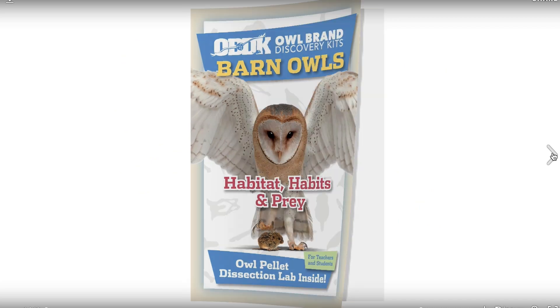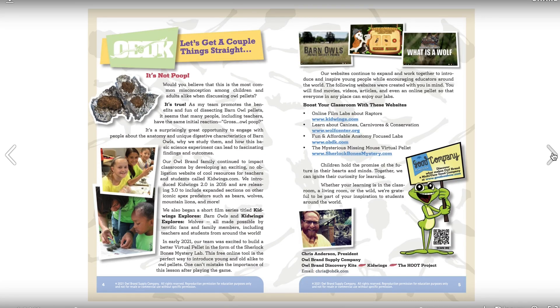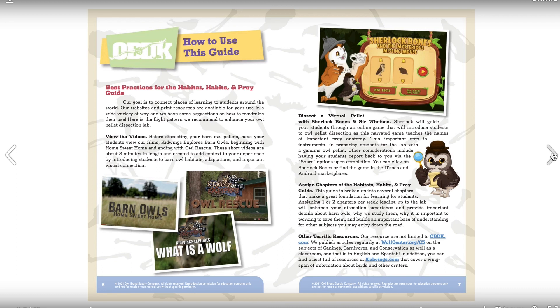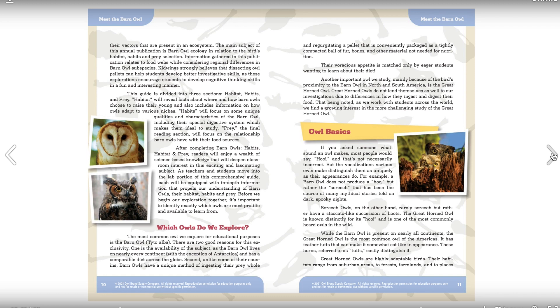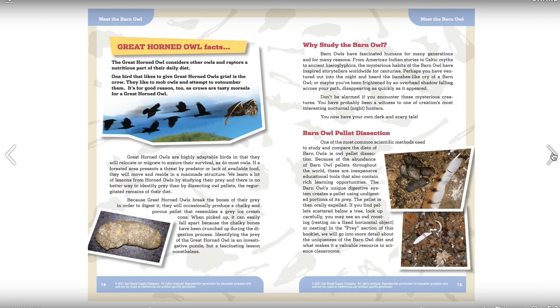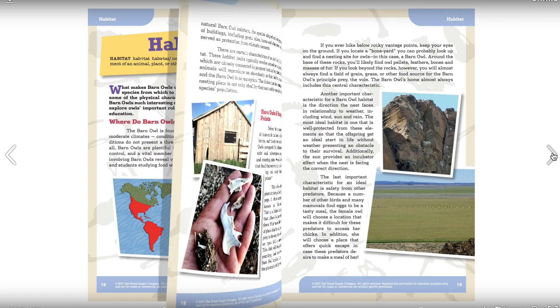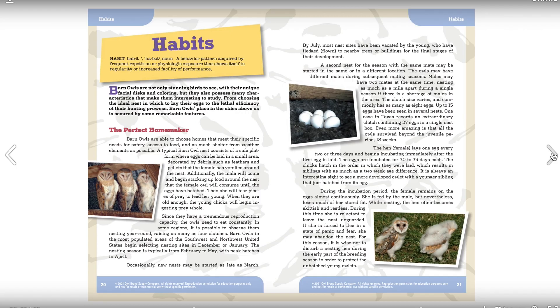Our other guide is more intended for teachers and it's our Habitat, Habit and Prey guide. It's 52 pages and has all the information one would need to teach the lab, but also enough information that from about sixth grade through high school you could actually assign out sections of the guide.